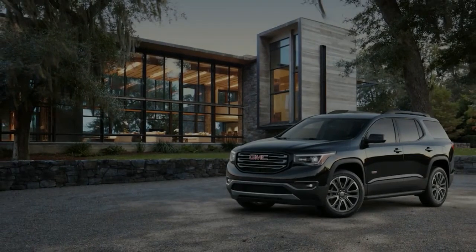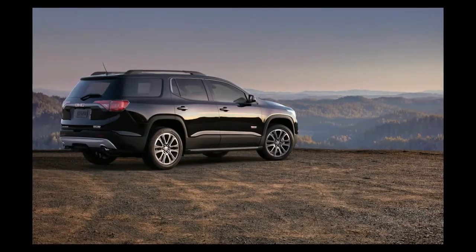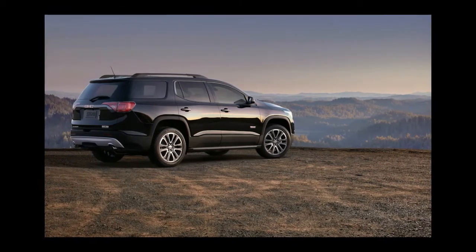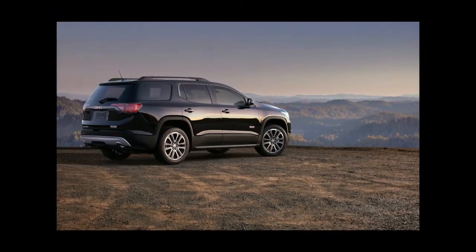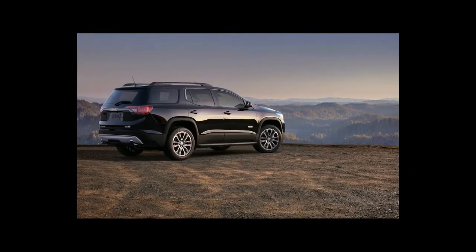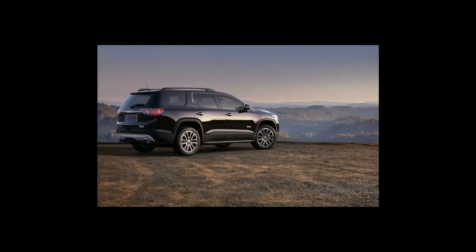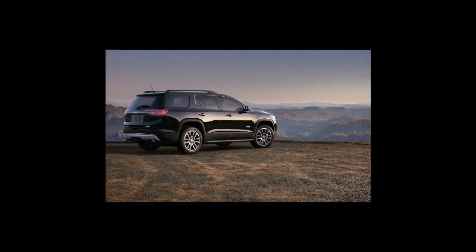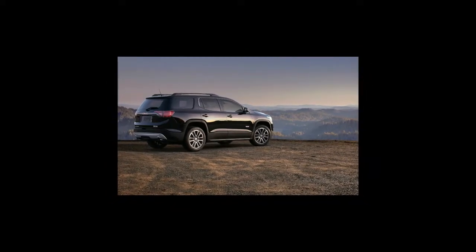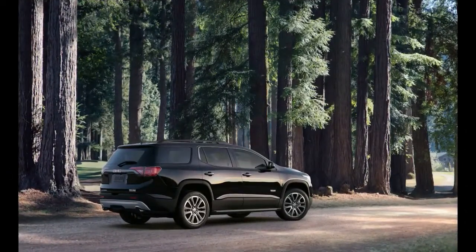While the industry largely marches on by bloating its new models, GMC joins the ranks of Ford, which cut a lot of weight from the F-150, and Land Rover, whose most recent redesigns also lost a significant amount of weight, in driving the opposite direction. The major difference, of course, is that the F-150 and the Range Rover both shaved weight via an extensive use of aluminum. The GMC is lighter primarily by being smaller.